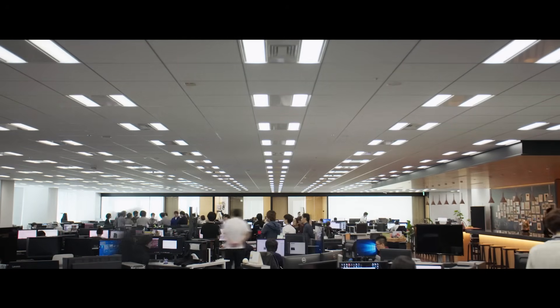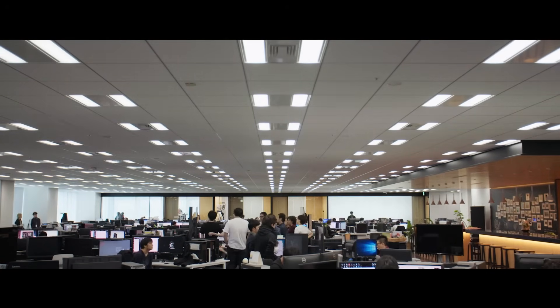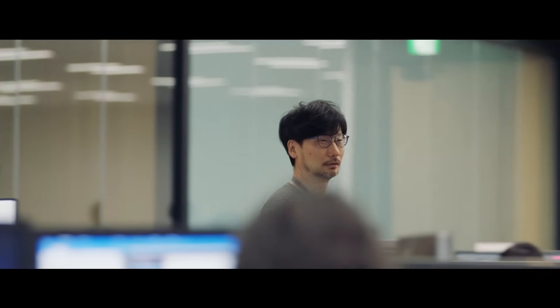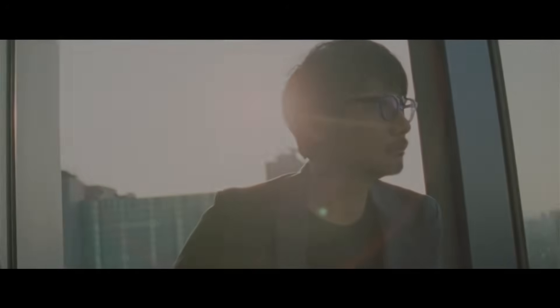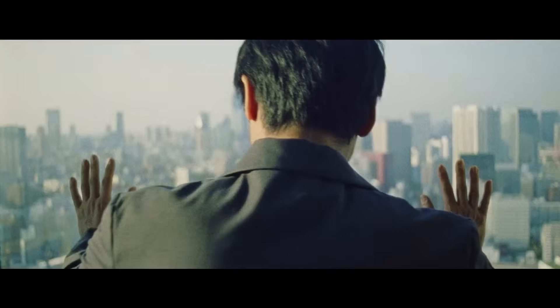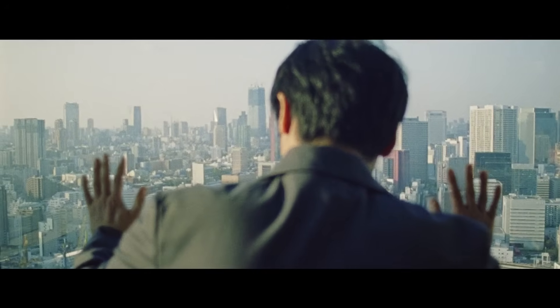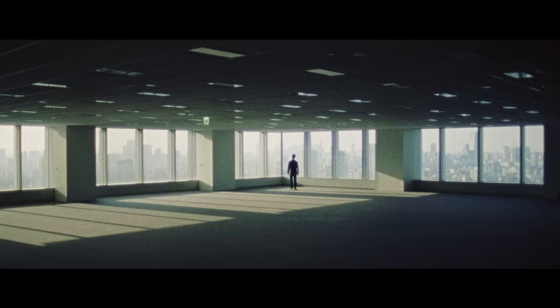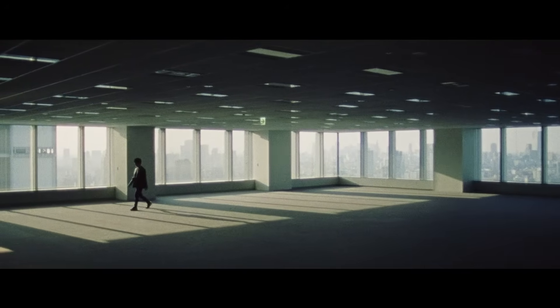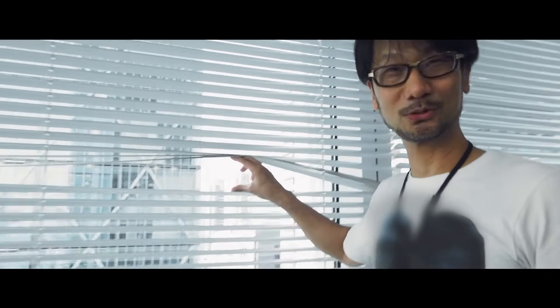He stated that once he left the company in 2015 to re-establish Kojima Productions as an independent studio, he couldn't get a credit card and the bank would not lend him any money. When he tried to lease a floor in a building, they told him that he was now independent, as if he was yet to create anything. That is the moment when Kojima thought, 'Oh, I really am indie.' Only when one of the building's owners, a fan of Kojima's games, intervened was he offered a rental agreement for his prime patch of Tokyo real estate.